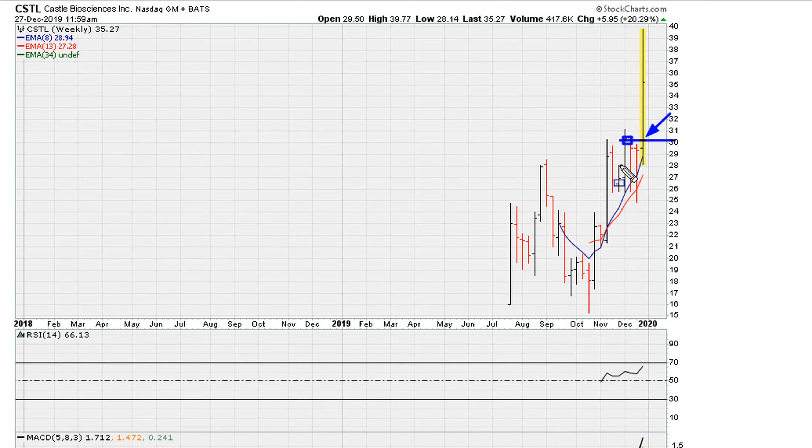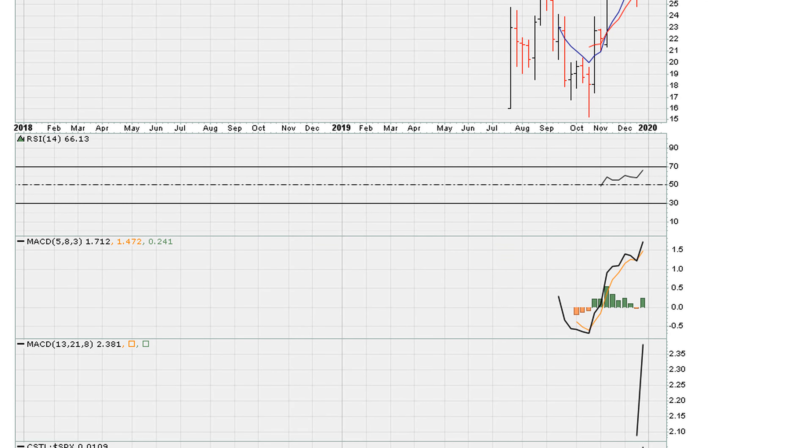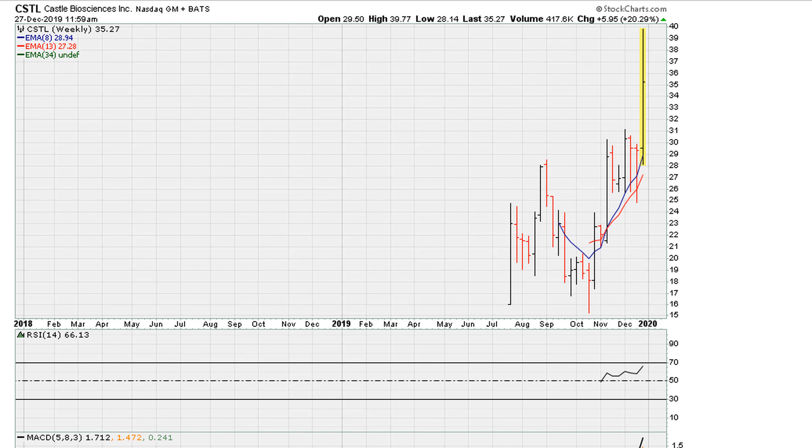The buy point was just above thirty dollars, which was the previous weekly closing high. One of the reasons I liked it at the time is because there was a possibility of the RSI breaking out, which is exactly what we see now with this powerful daily move. As of right now, both MACDs are breaking out — in fact, both MACDs are at all-time highs for this IPO.